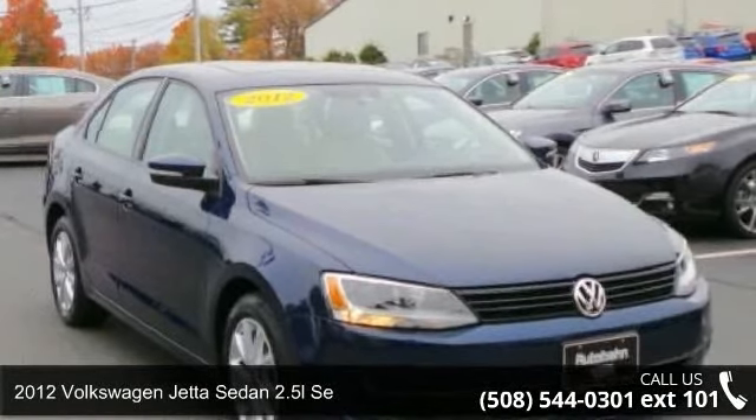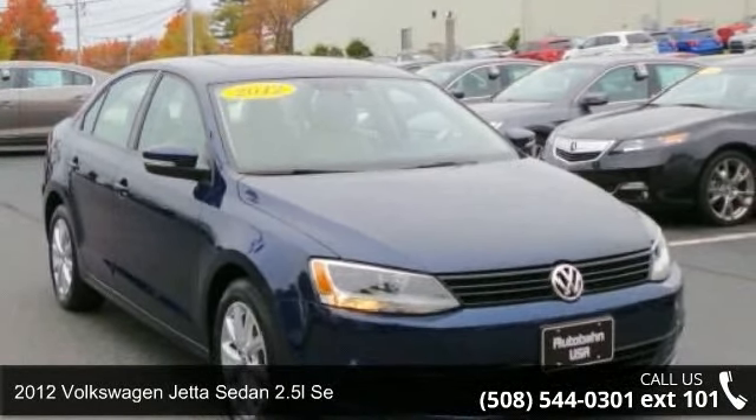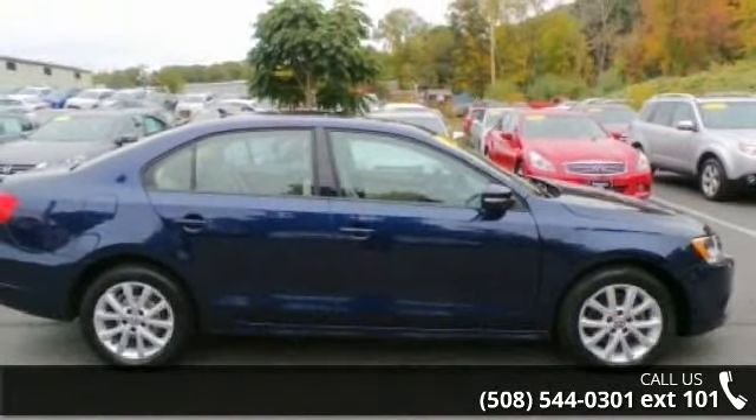Presenting the 2012 Volkswagen Jetta Sedan. If you are looking for a first-rate auto, this one could be yours today.